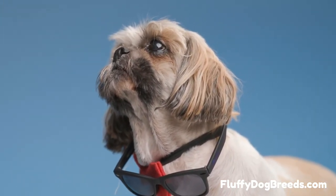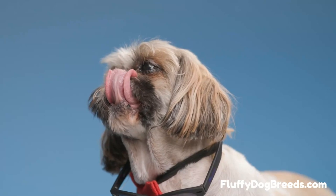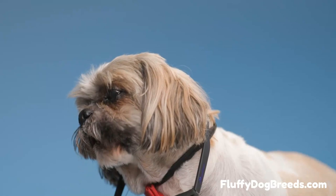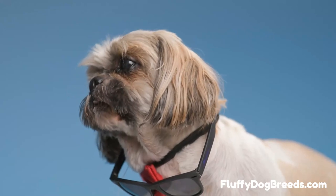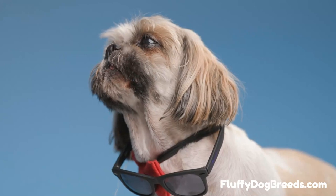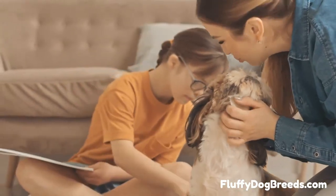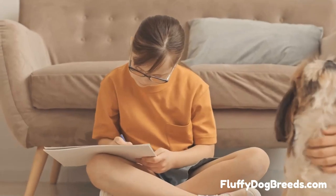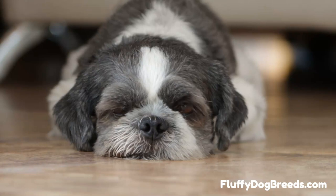So why does a Shih Tzu need two layers to their coat? A dog with a double-layer coat has two layers with two completely different functions. The outer layer has a protective purpose — it blocks rain and elements to keep the skin dry, and protects from abrasion, dirt, debris, and pests. The inner layer is an insulating layer, like a winter coat for your dog, keeping them warm and dry. The breed originated in ancient China, where winters were quite cold, making this inner layer essential.